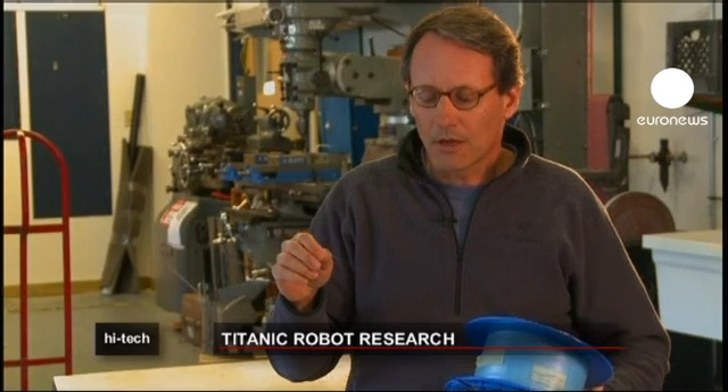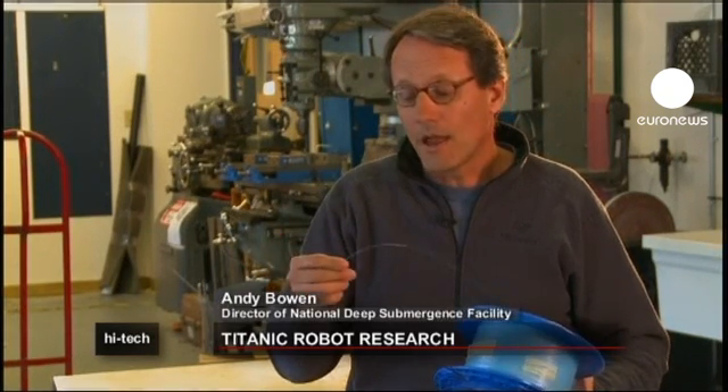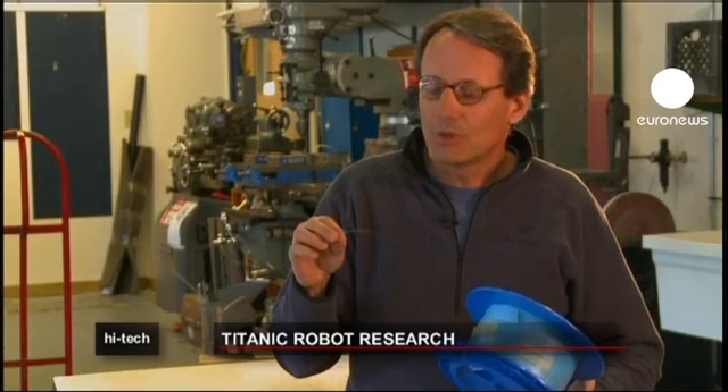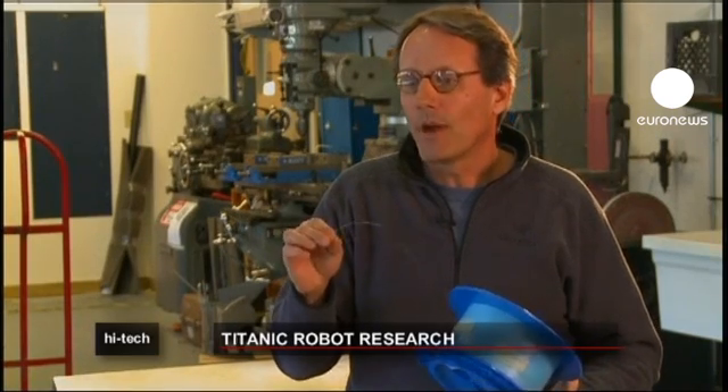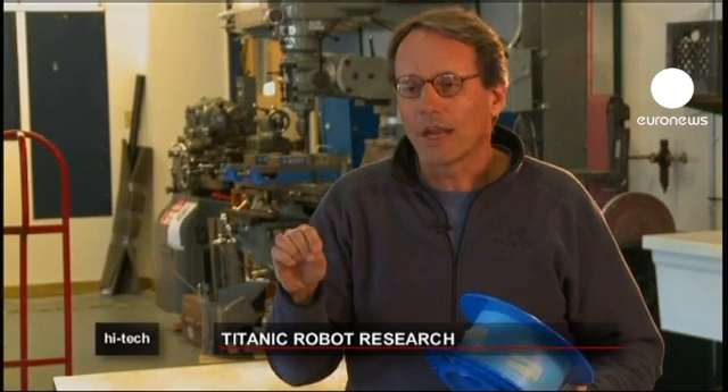As Nereus goes to the sea floor, it's essentially trailing a very thin thread — literally what I'm holding here in my fingers. It spins this almost spider-web glass behind it as it goes about its business in the ocean. This glass fiber is what allows us to actually communicate with the robot and provide the kind of connection necessary to control it and receive information back to the surface.